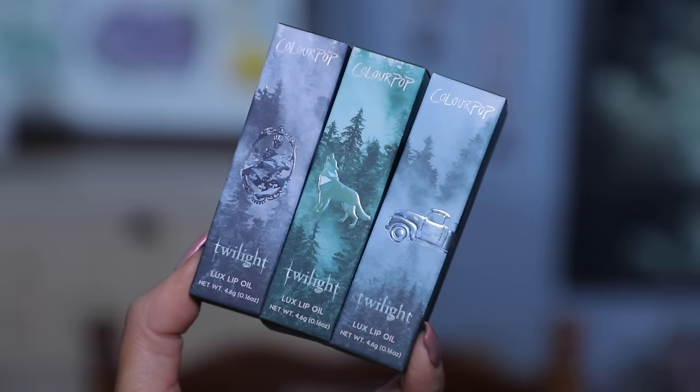First thing we're going to do is put a lip oil on because my lips need a little moisture and I'm not sure what type of lip product we'll go in with at the end, so I want to start by hydrating. These are the ColorPop lip oils. The outer packaging — the boxes — are gorgeous. I wish they would have brought that to the actual component. They could have printed a holographic wolf or a holographic truck, but I was still on the ColorPop site giving them my credit card. I love that they gave us two sparkly ones and a blood red.